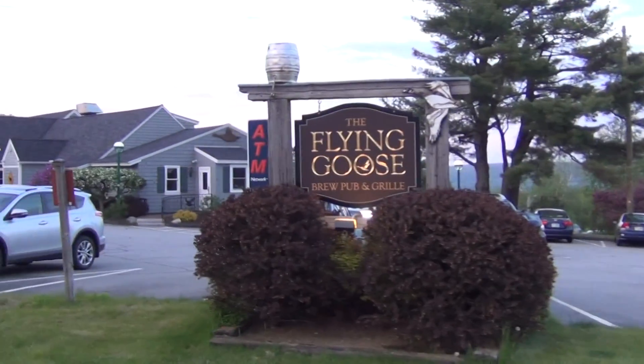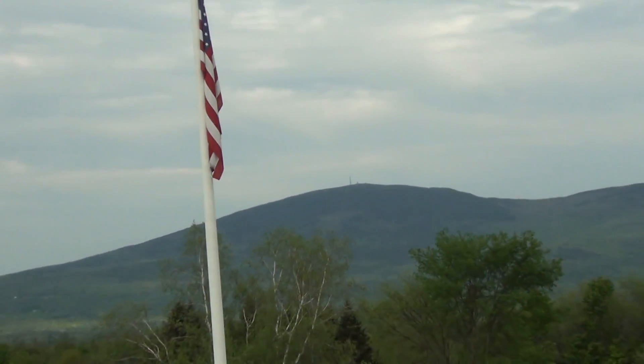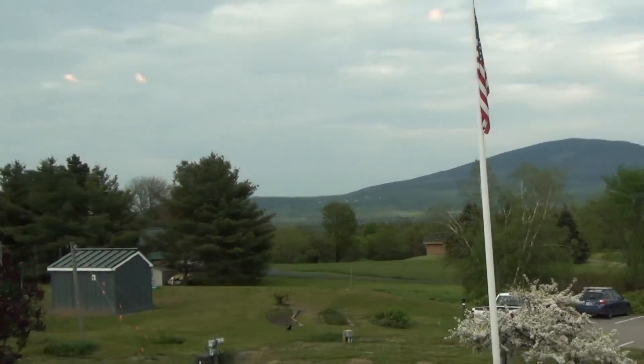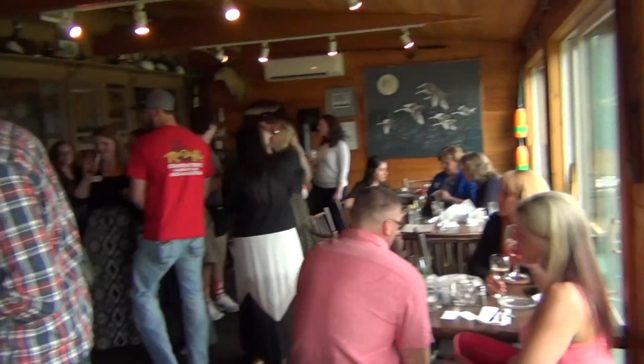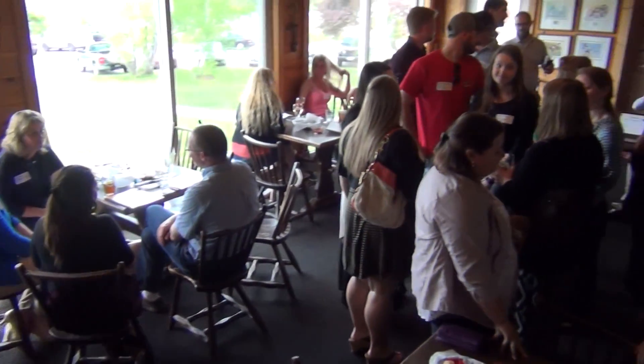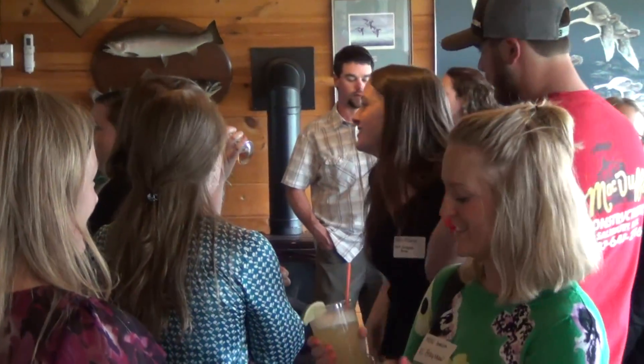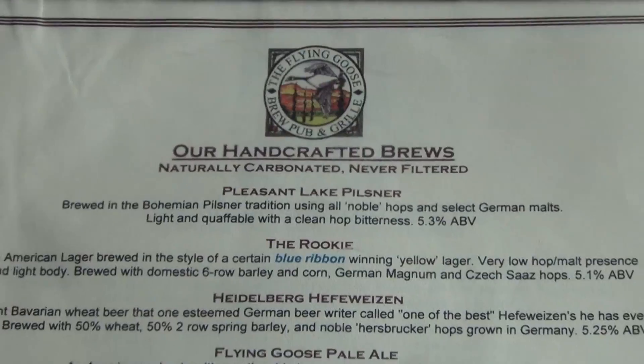So today we're at the Flying Goose. We chose this place because it's such a staple in town. A lot of young people come here and everyone knows where it is, what they do. And we decided to attach the brewery tour to it to have something just a little bit different than all the other events we've had. We've done networking, we've had a speaker, we've done just happy hours.